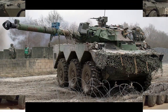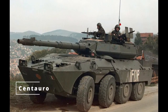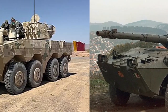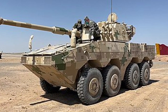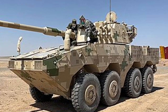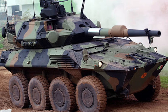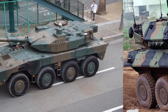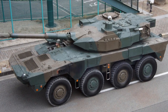Wheeled tanks have evolved significantly over time. A modern example is the Italian Centauro, capable of high-speed operations on roads, making it ideal for urban and reconnaissance missions. These vehicles are highly mobile but sacrifice some off-road capability and armor protection of their tracked counterparts. In World War II there were very few wheeled tanks, but today they play a crucial role in the rapid deployment of forces, versatile in both peacekeeping and conventional military operations.